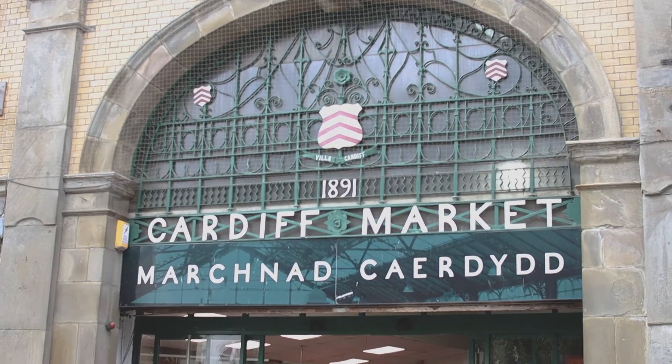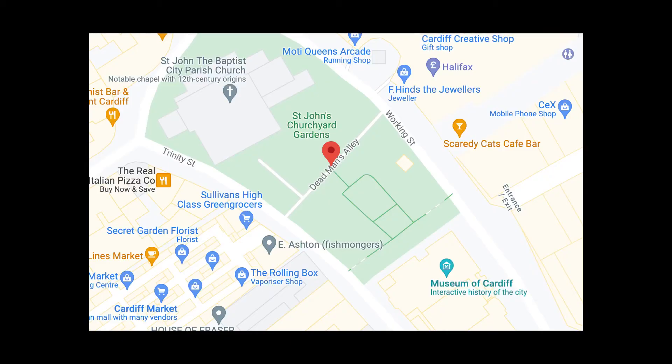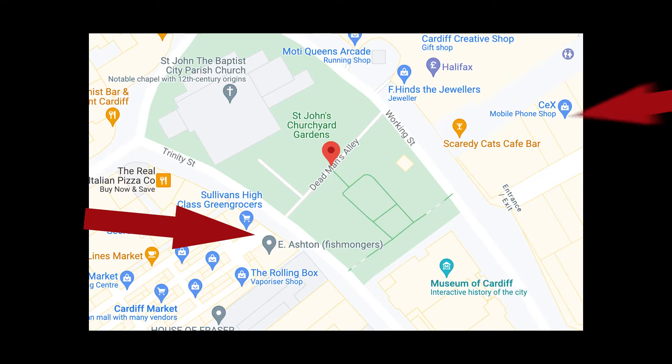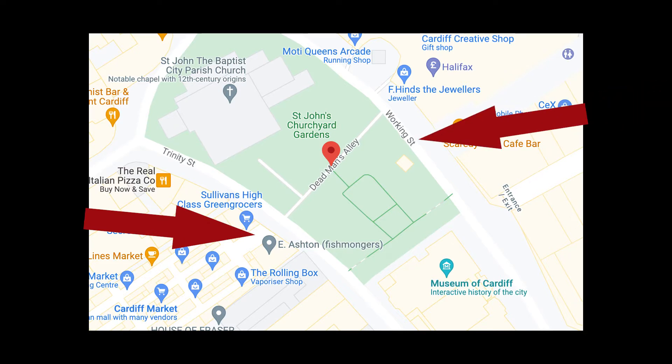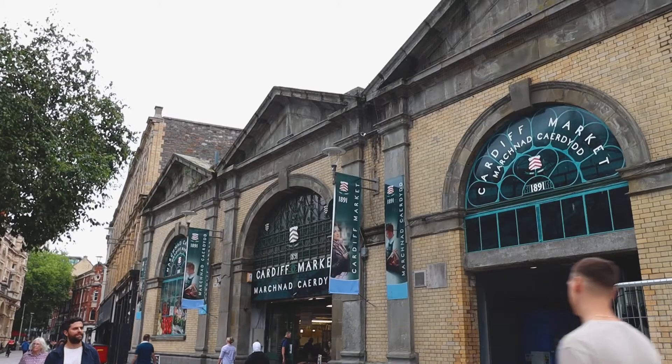The alleyway was constructed not long after 1891 when Cardiff Market opened. Before the alleyway, in order to access the market, people who were on Working Street were forced to walk around the graveyard and what is now the Museum of Cardiff. The council struck a deal with the church to create a path that would act as a shortcut, which now runs from the shopping centre to the entrance of Cardiff Market.